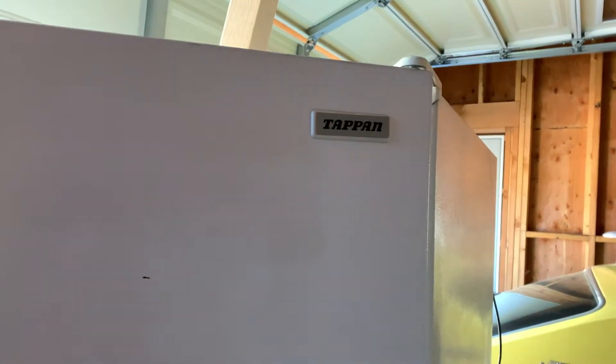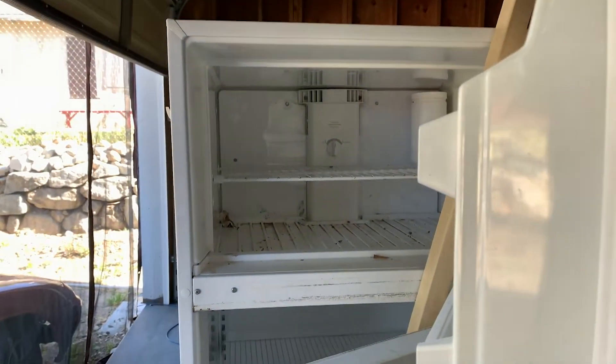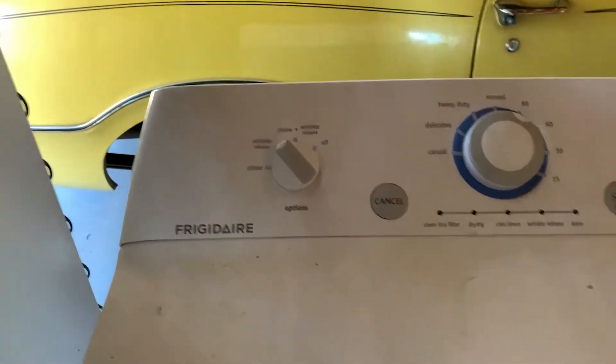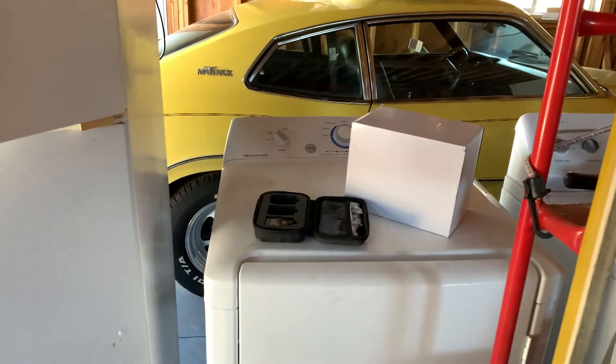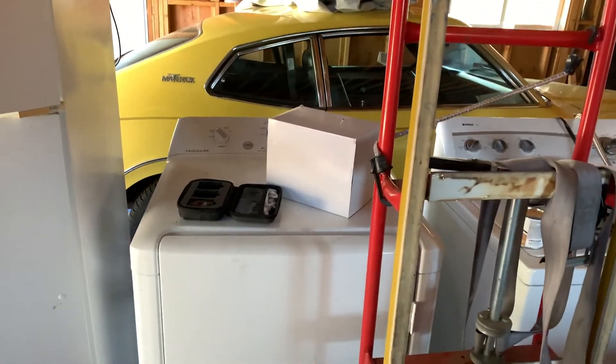First up is the refrigerator my tenant left behind. This is a no-name brand — it's pretty gross inside. I have the doors propped open because it smells really bad when kept closed. Next up is a Frigidaire electric dryer — it's a 220 — and I wanted to go with a gas dryer, so I elected to just remove that.